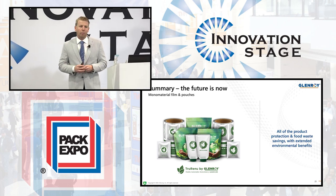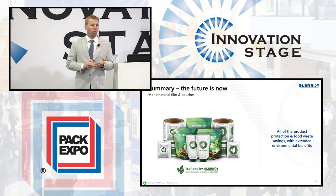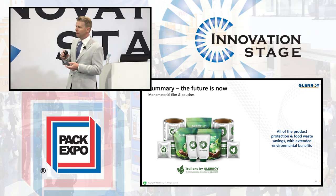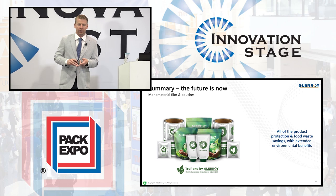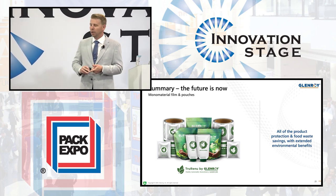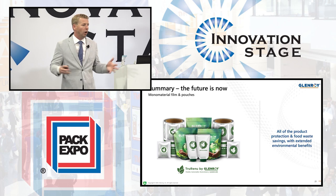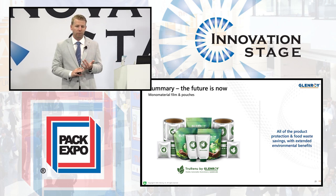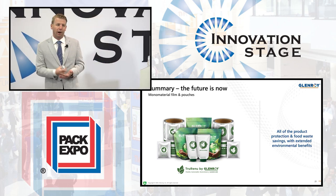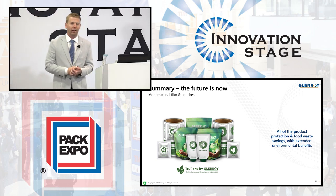All of these products are part of our sustainability platform, True Renew. We have many mono-material roll stock and stand-up pouches that can help you achieve your sustainability goals. We have PCR options which continue the circularity, and now we're working towards the curbside recyclability of the Stancap pouch. I'm excited to announce the True Renew line by Glenroy. We're here to help anybody solve their challenges by moving to sustainable films while also increasing the shelf life of their package. Thank you for coming — please come visit our booth. If anybody has any questions or would like any more chocolate, I've got you covered.